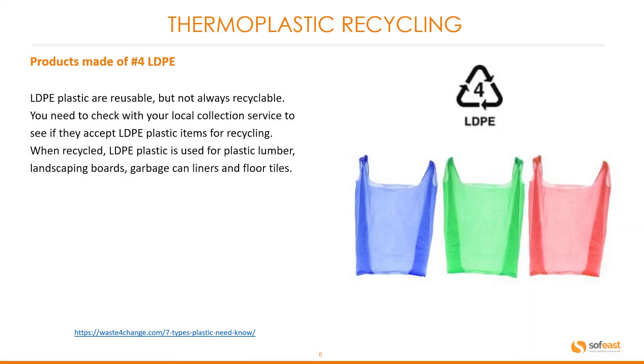Number four on the recycling symbol is LDPE — low-density polyethylene. LDPE plastics are reusable but not always recyclable. You need to check with your local collection service to see if they accept LDPE plastic items for recycling. When recycled, LDPE plastic is used for plastic lumber, landscape boards, garbage can liners, and floor tiles.